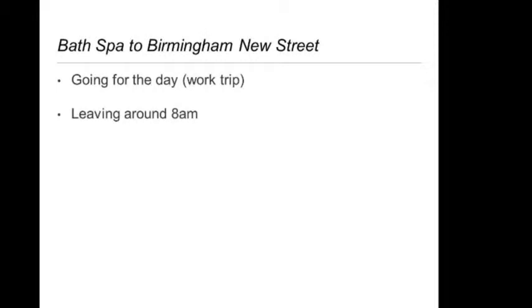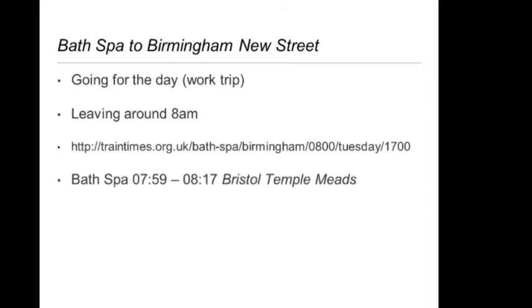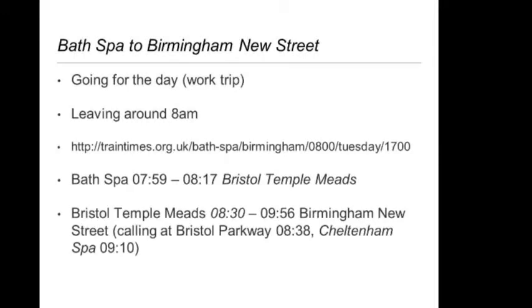We're going to go with an example journey: a train from Bath Spa to Birmingham New Street. You're going for the day, it's a work trip, you're leaving around 8 o'clock in the morning. There's the URL to look at that journey. You'll find that you catch the train at 7:59 from Bath Spa, which gets into Bristol at quarter past eight. Then you have a 10-minute changeover at Bristol and catch the train to Birmingham, which leaves at half eight, gets into Birmingham at five to ten, and calls at Bristol and Cheltenham on the way. This is fascinating — bear with me.